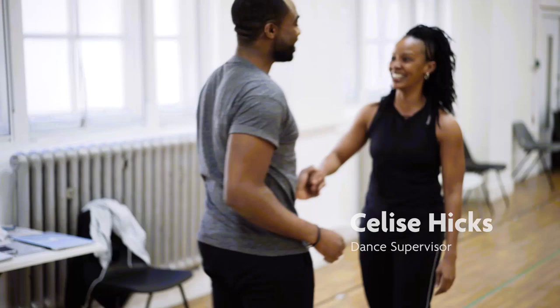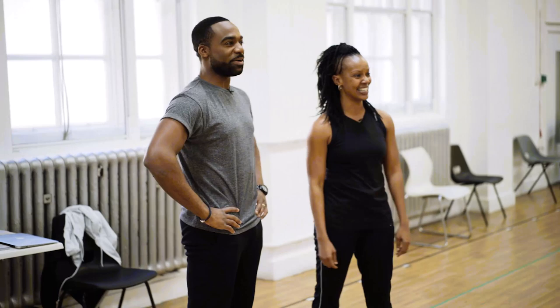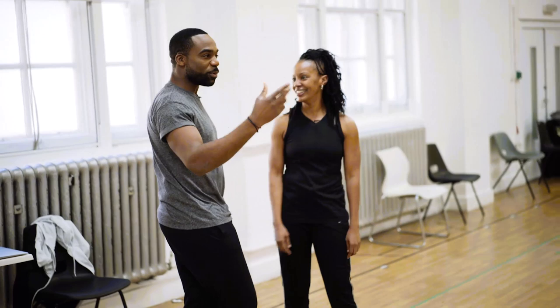After greeting the rehearsal team — who note the dancers are just learning but doing really well — we get an introduction to the choreographer. Garth Fagan, as a choreographer, his choreography is very eclectic.